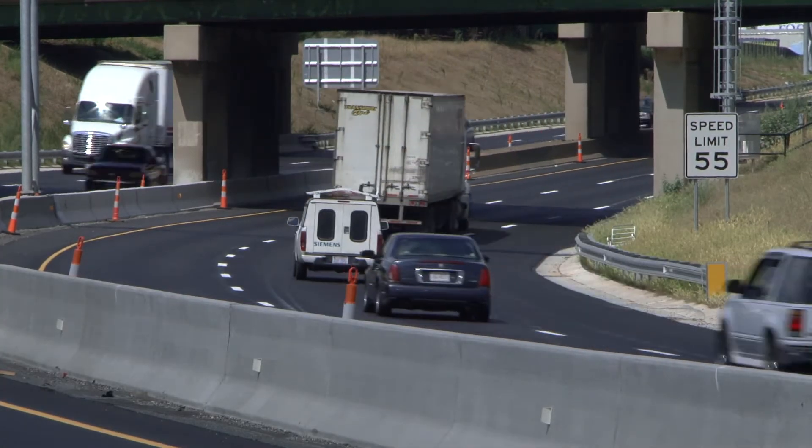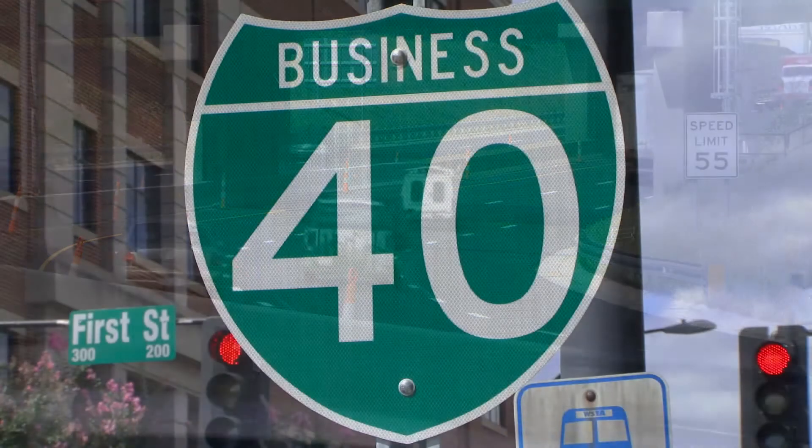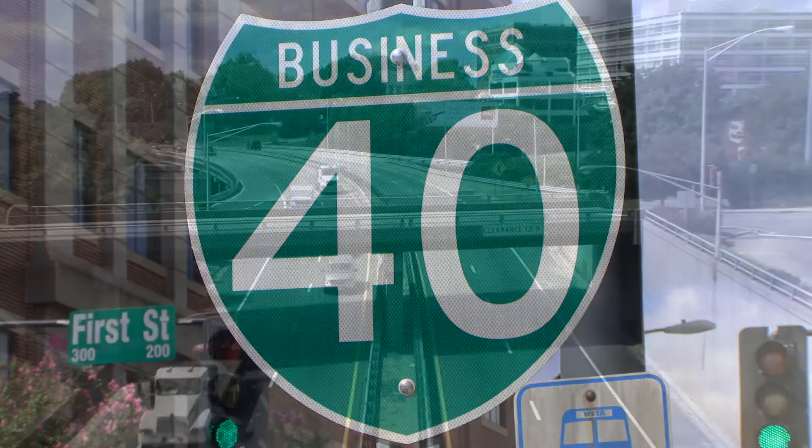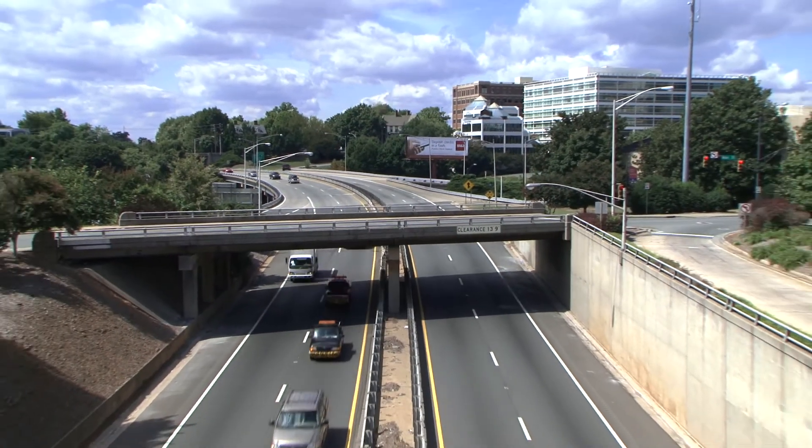But it has another big benefit coming in 2016, when NCDOT closes a one-mile section of Business 40 in Winston-Salem to completely upgrade the aging highway.